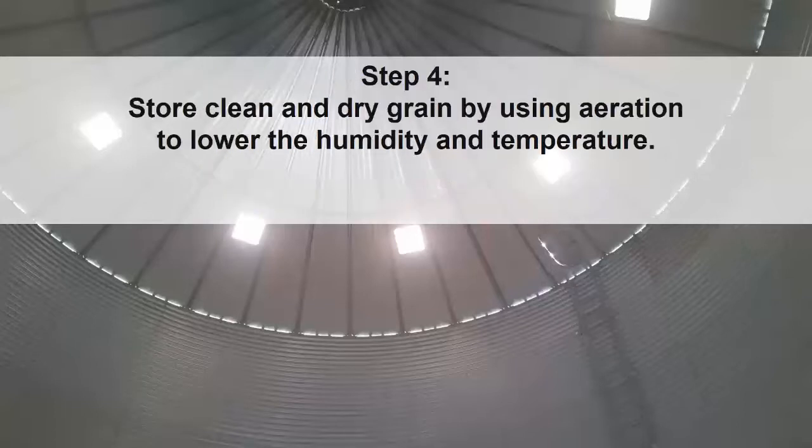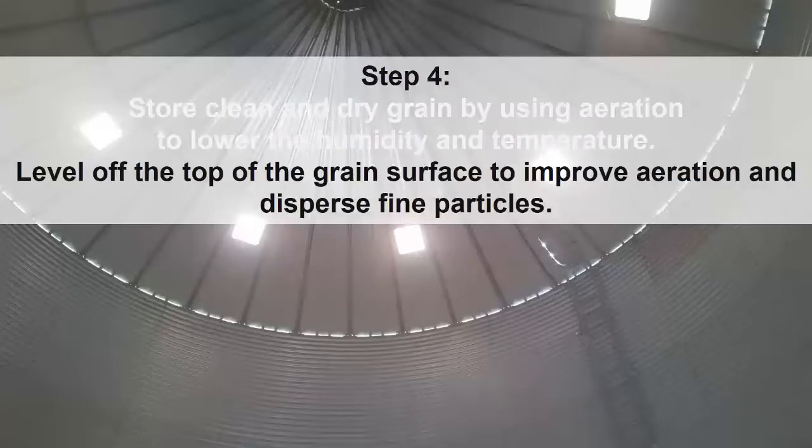Aeration helps to keep grain dry and lower the temperature. This creates an inhospitable environment for insect development. Leveling the top of the grain surface will improve aeration efficiency and disperse fine particles.